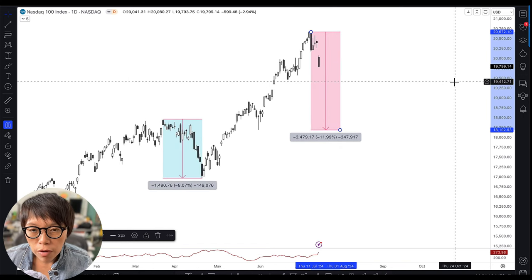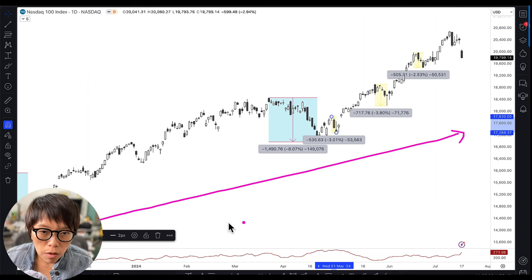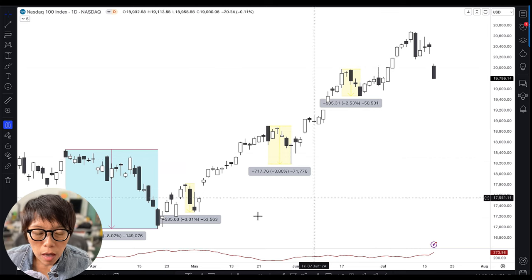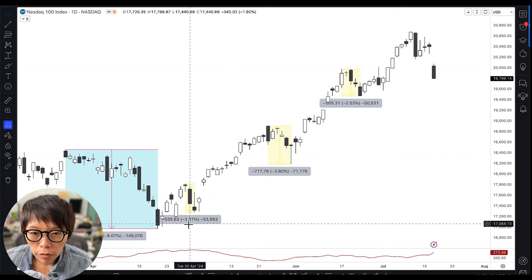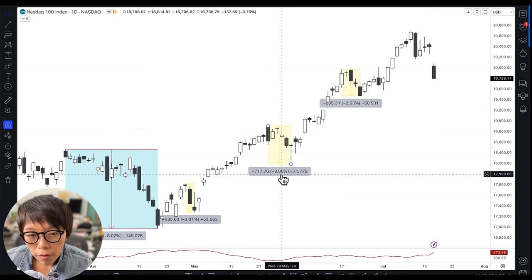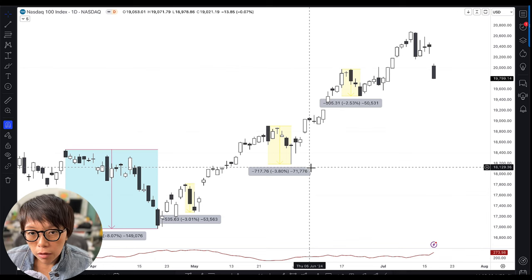Now let's take a look at the more recent price action. Previously it was moving in an uptrend, but it went slightly steeper, where each retracement or correction is slightly lesser than the previous one. The previous round we saw corrections of 3%, 2.5%, and a maximum of 3.8%. So based on past historical performance, an average correction of not more than 4% could be seen as healthy for NASDAQ to stage a rebound.